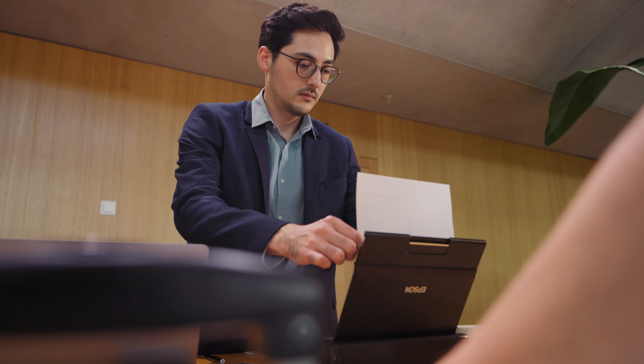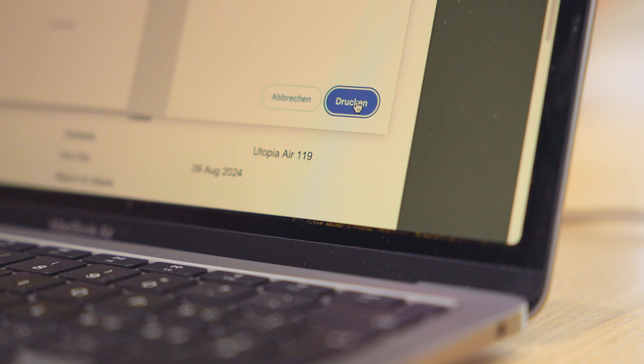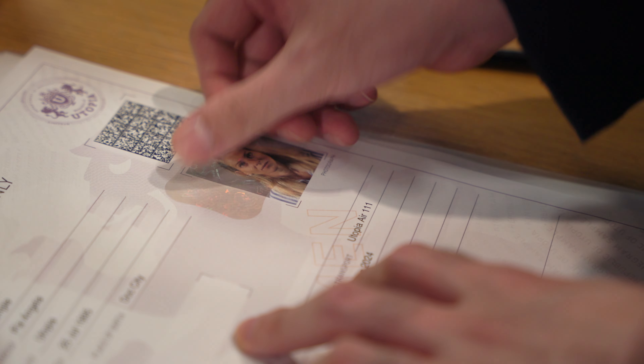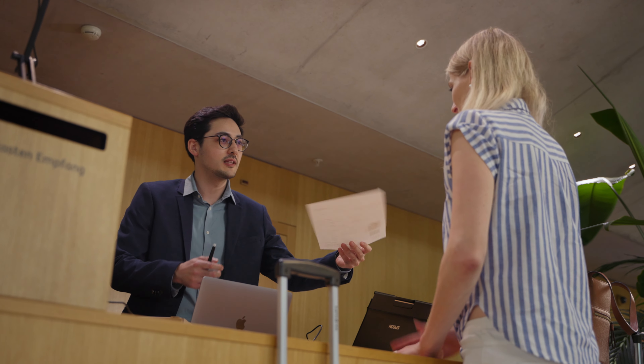The document is then personalized with the traveler's personal data, travel information, photo, and the digitally signed VDS-BIO. Finally, a specifically designed Kinogram Security Seal is placed over the photo to ensure protection against photo manipulation and photo substitution.